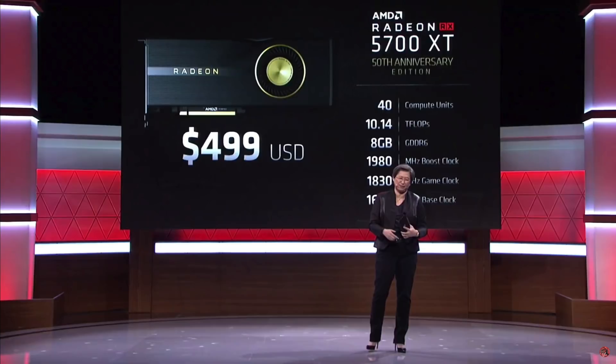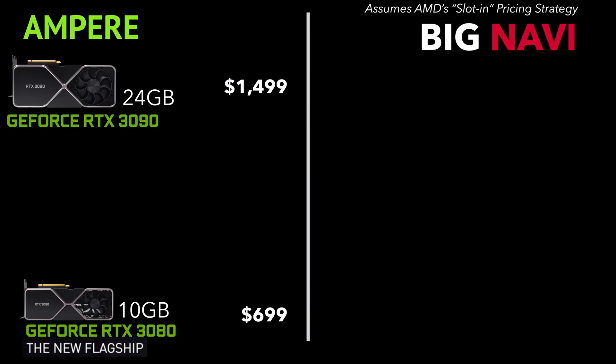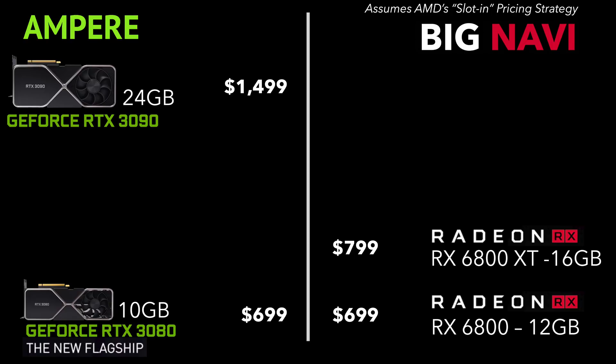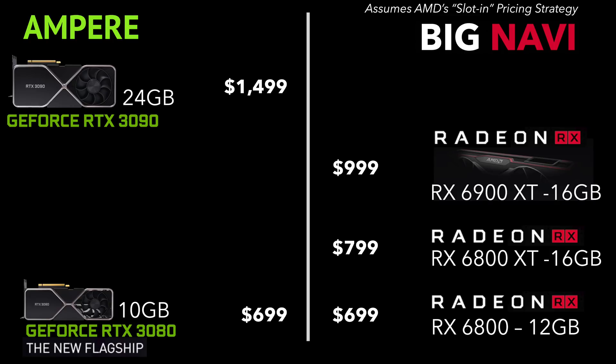Using the slot-in strategy, if a 72 compute unit version with 12GB VRAM is on par with the 3080, they will price it at the same $699. The 72 compute unit version with 16GB would likely be $799, and if Big Navi is really good, it will be $999. The price could adjust $50 to $100 up or down depending on performance compared to the 3080.